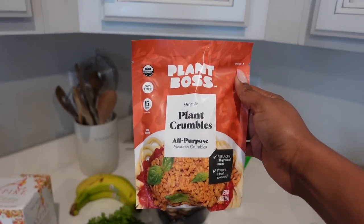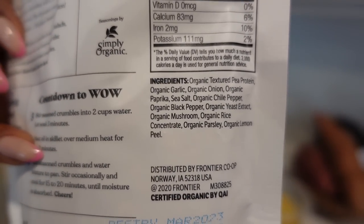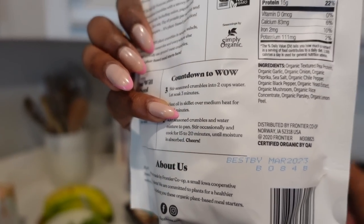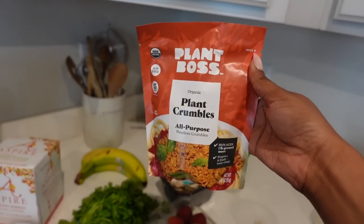I also saw these — I've never had them. They are plant crumbles, all purpose crumbles. Here are the ingredients: textured pea protein, garlic, onion, paprika, salt, chili pepper. I really like the ingredients. I've never tried it before so I'm really hoping that it's good.